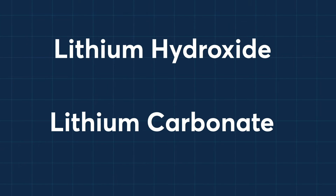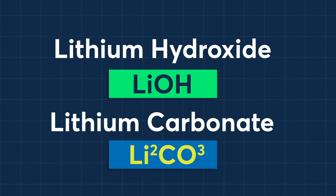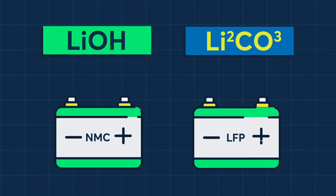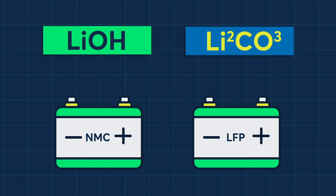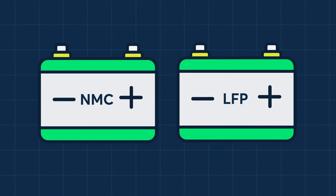Lithium hydroxide and lithium carbonate are closely related, but have a different chemical composition which results in distinct properties and applications. EV battery technology is evolving rapidly, with lithium hydroxide typically preferred in nickel-rich batteries such as NMC batteries, while carbonate is preferred in other types such as LFP batteries.